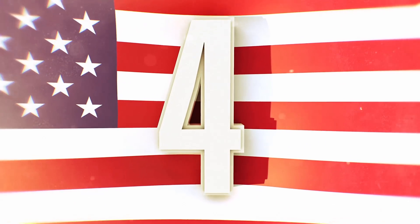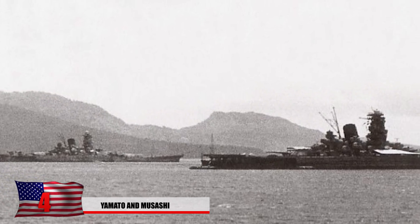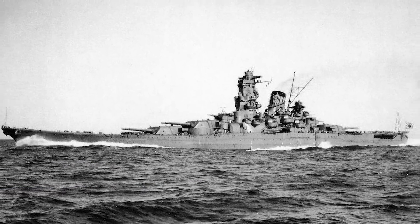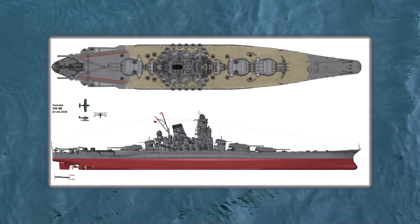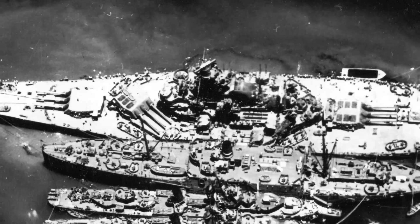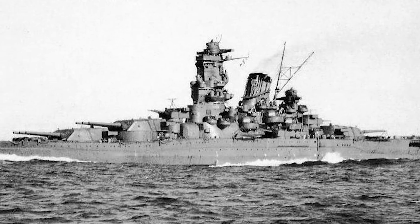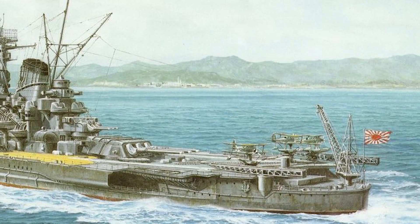Number 4: Yamato and Musashi. These two Japanese battleships were the heaviest battleships ever made, displacing 72,800 tons. Named after the ancient Japanese province of Yamato, they were armed to the teeth and designed to counter the U.S. Navy. They featured large 46-centimeter cannons and 24 guns of 25 millimeters for taking out enemy planes, reaching a max speed of 31 miles an hour. The large vessels currently lie at the bottom of the ocean, about 180 miles southeast of Kyushu.